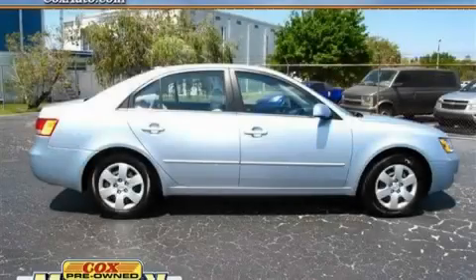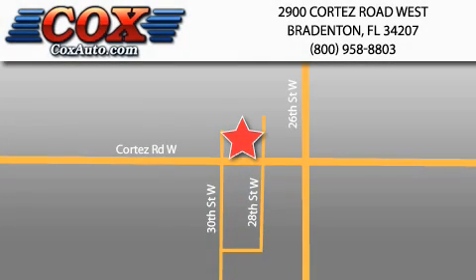Contact us today and schedule your opportunity to see this car in person. Be sure to take advantage of our first year complimentary basic maintenance on every pre-owned vehicle purchased from Cox Automotive.